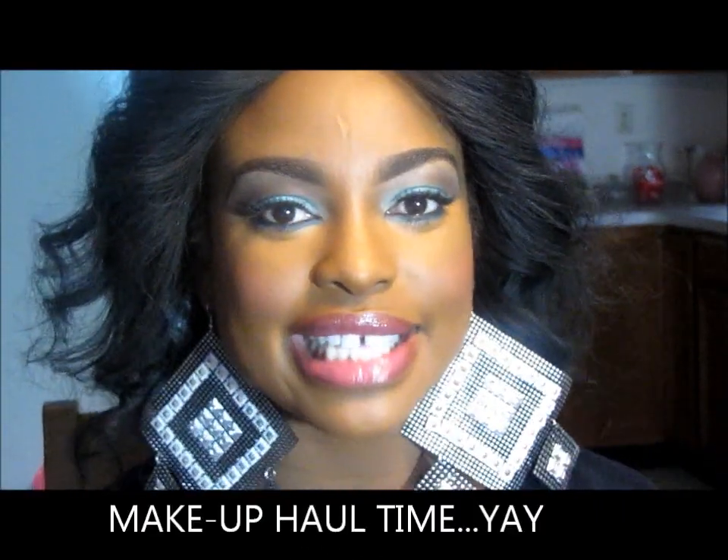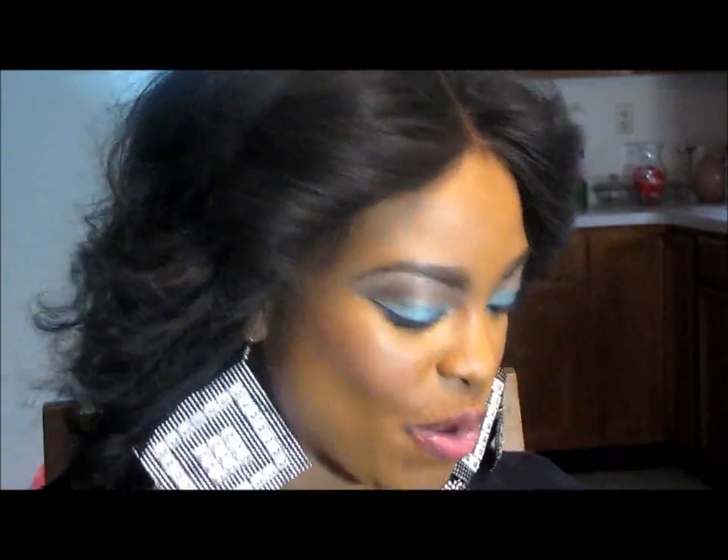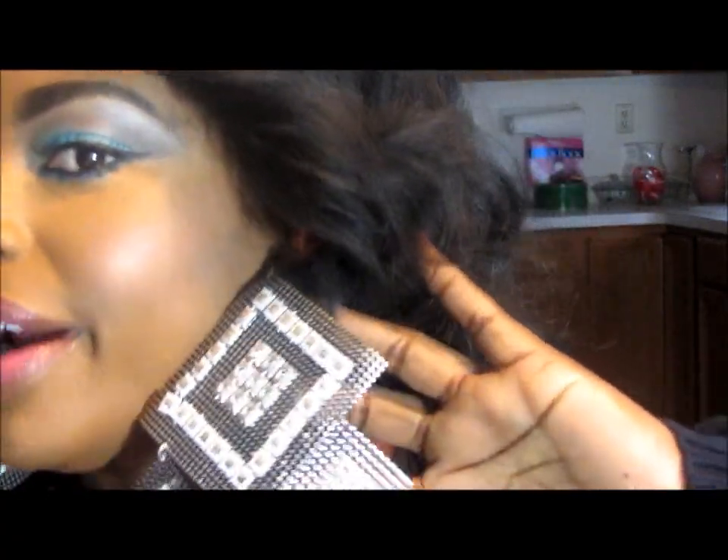Hi guys, this is Kerri and I'm gonna do a quick video with some makeup and probably jewelry. I haven't put up anything in a long while and it's driving me crazy — I need to keep you guys entertained. So first of all, I want to show you these earrings that I'm wearing.